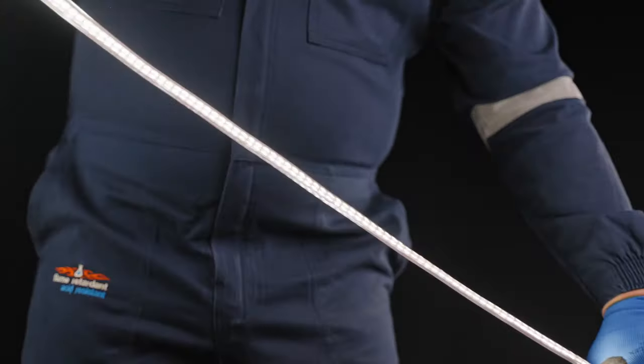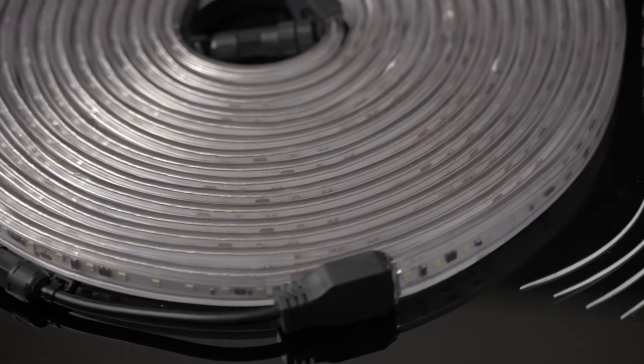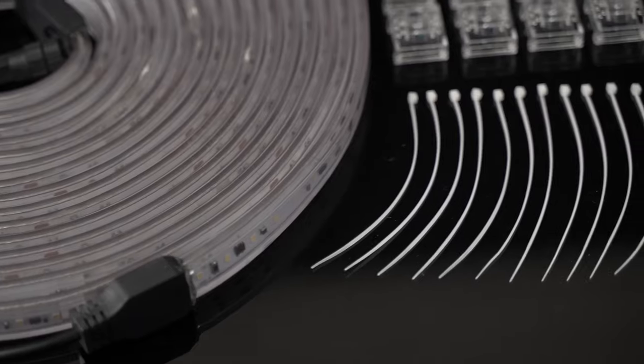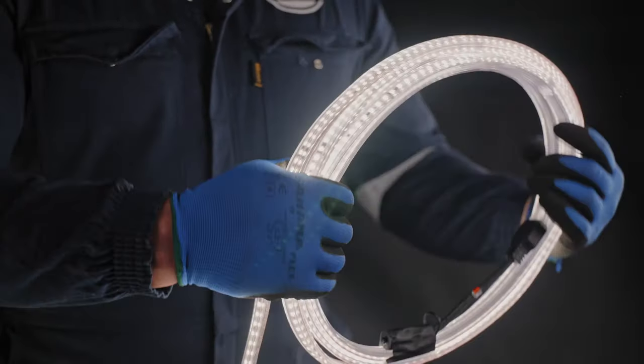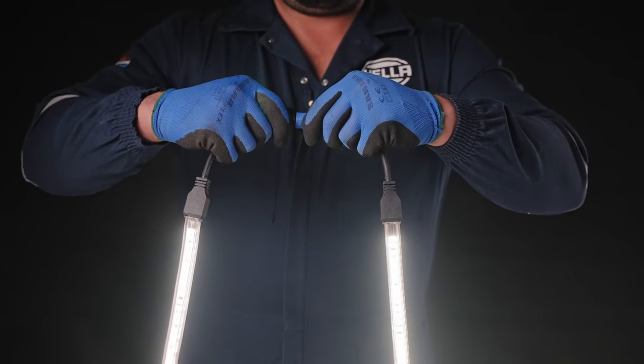The flexible LED strip from Hela, designed for mining and other industrial applications, is available in 10m, 80m and 100m lengths depending on the region. Individual 10m lengths can be interlinked and locked into place via plug and socket end clips, up to a length of 100m from one power source.